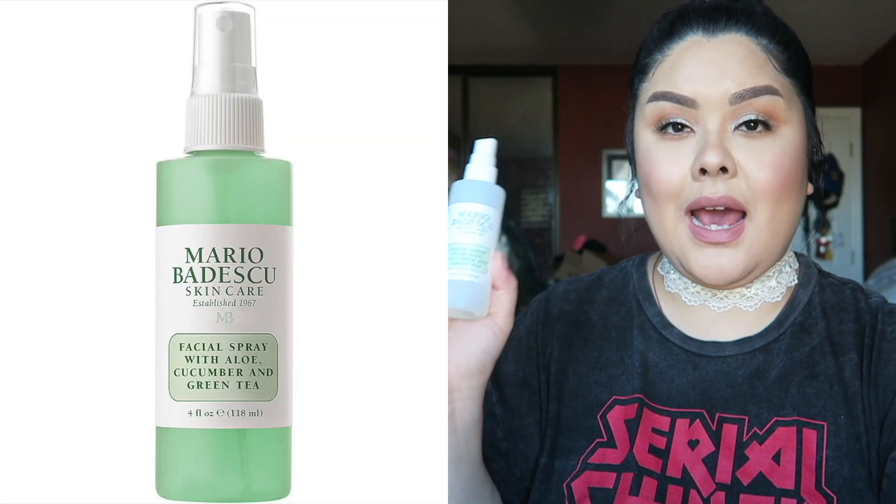Next up is this Mario Badescu skincare facial spray with aloe, cucumber, and green tea. I love aloe and cucumber on the skin — it's very refreshing and hydrating. I got this at Nordstrom a long time ago; it came with a set with the giant glycolic gel cleanser, which I love. This is a good spray — the bottle is nice and it mists fairly nicely, not like the Fix+ from MAC that shoots at you.